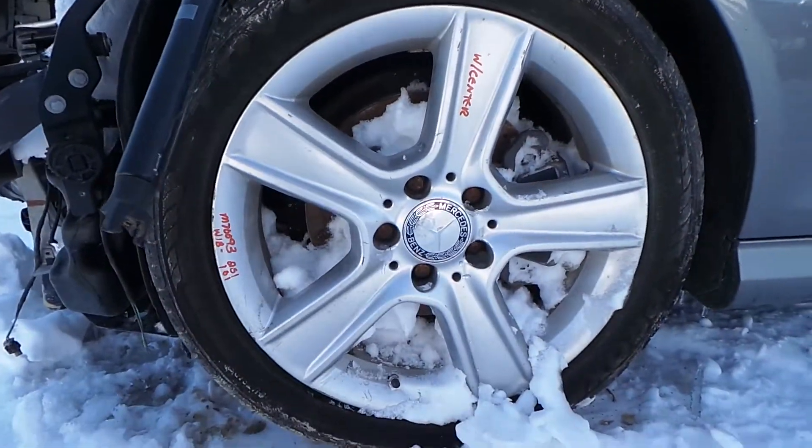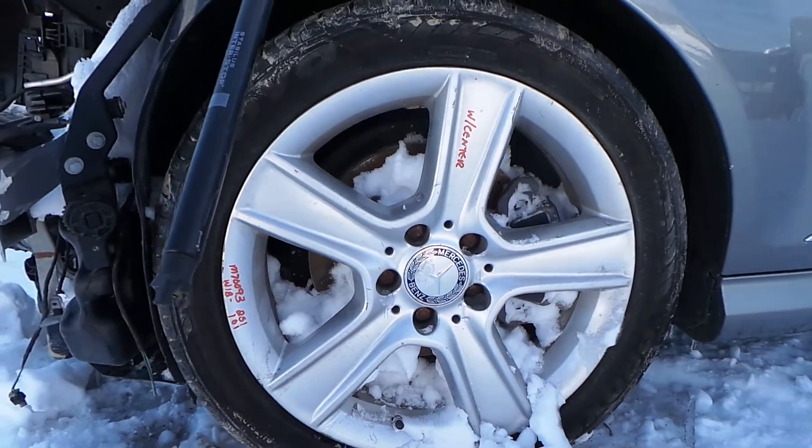We have a B-grade aluminum wheel. These are in excellent condition for the year. They also come with the center cap.